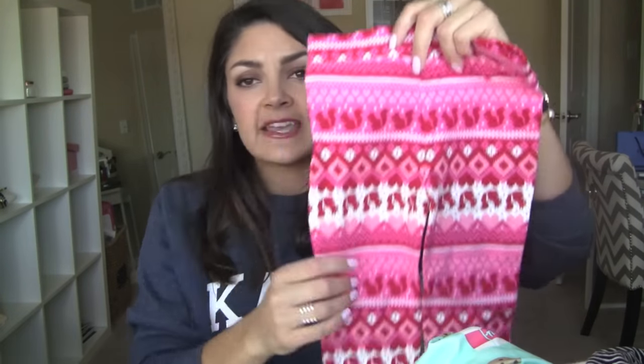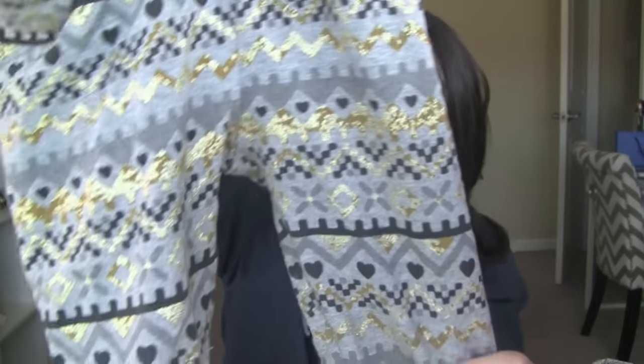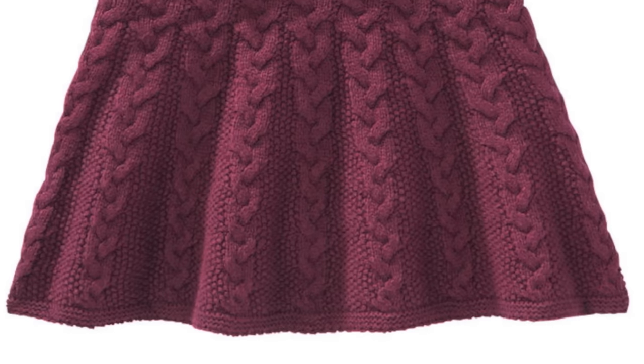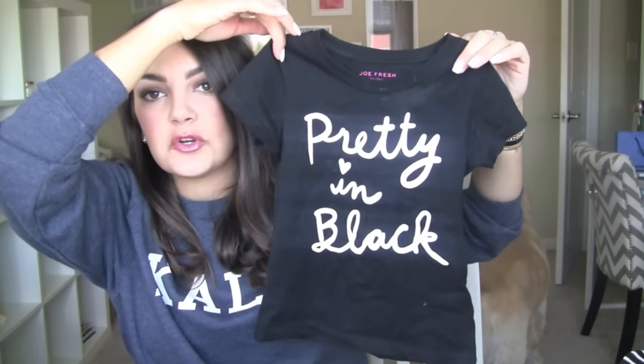I got these little Fair Isle leggings for $10 — really cute. And I do have a pair that matches these that I've had for a long time, like sweater leggings. And then I also got these ones — they're black and gold with like gold glitter and gray. Really cute with her little motorcycle jacket. I also got her a maroon sweater skirt. She's wearing it right now and she's sleeping so I can't show it to you, but it's super cute and it came in black too. And then this she wore yesterday, so I had to pull it out — it's a little graphic tee that says 'pretty in black.' Really, really cute. Really cool stuff.